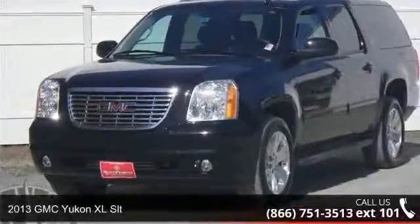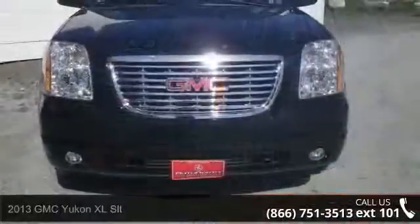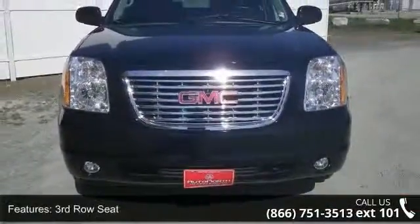Imagine yourself in this 2013 GMC Yukon XL SLT. If you are looking for a first-rate auto, this one could be yours today.